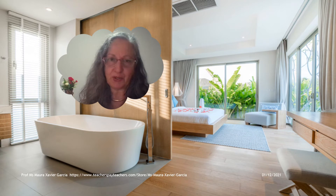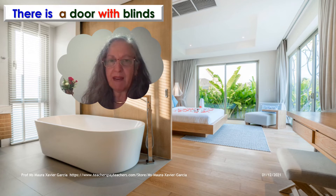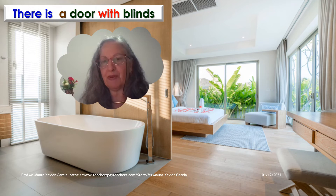Let's practice together. What do you see? From left to right, there is a door with blinds in front of a white bathtub. Next to the bathtub, there is a sliding door separating the bath area from the bedroom. Then in the bedroom, we have two French doors and curtains. There is a double bed in the middle of the bedroom with a very beautiful rug under the bed and an armchair.